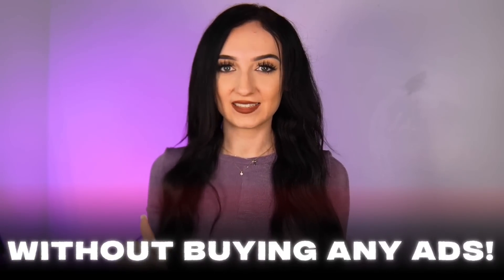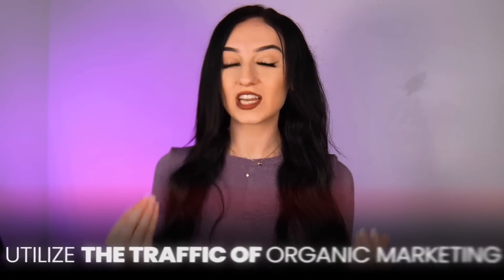Now you have your beautiful online store done and ready to go, but we need to talk about the most important part — this is all for nothing if you do not have a plan to market your online store and get sales. I want to touch on this because I don't want to just show you how to build a store without talking about marketing. An online store can be the most beautiful thing ever, but if you are not bringing traffic to the site and not marketing it correctly, the beautiful online store will never be seen. And when I say marketing, I do not mean buying ads — I grew two six-figure earning online businesses without buying any ads. People who just say to buy ads usually don't know how to market organically and utilize the traffic of organic marketing.